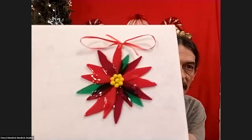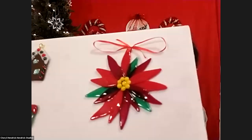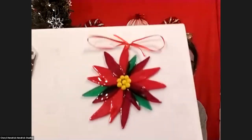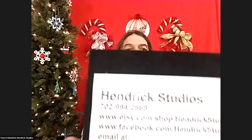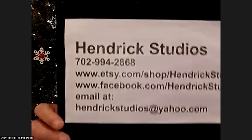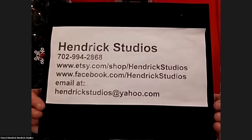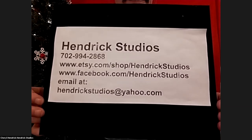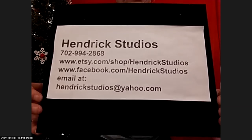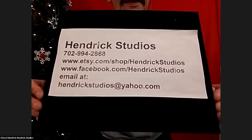The last thing I wanted to show was this poinsettia — very nice. Red transparent and opaque, and some green transparent. Thanks very much — we ran a little bit over, but here's our info again. Hendrick Studios — be sure and take that screenshot. If you have any questions or anything you want custom-made, please let us know. Take care, and we'll see you in the surprise round.